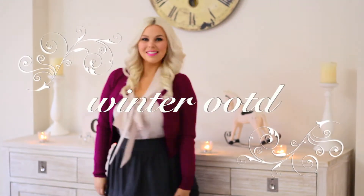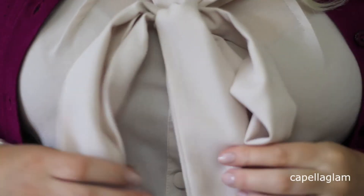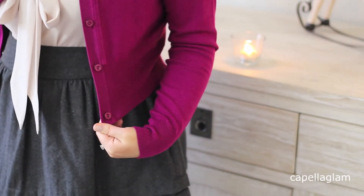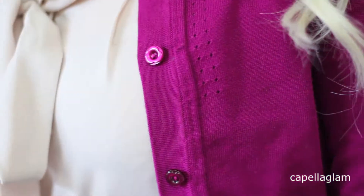Hi guys, today I'm doing a winter outfit of the day. So first up, my top is from TET. It is this cream coloured pussy bow shirt type top with buttons down the front. My cardigan is a cropped cardigan from Revu in this beautiful berry colour — just makes it pop in winter.